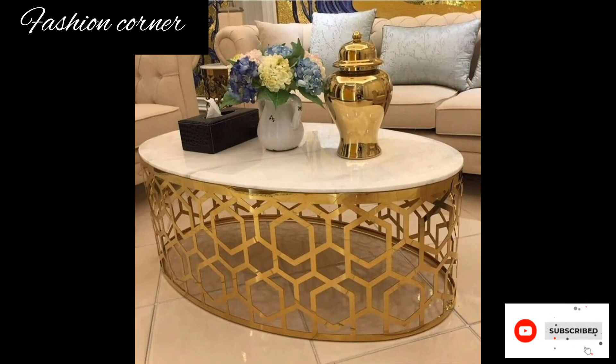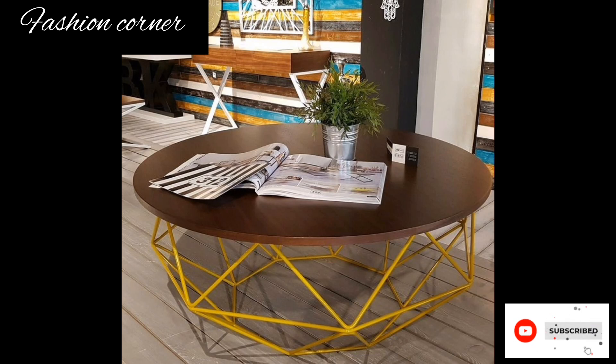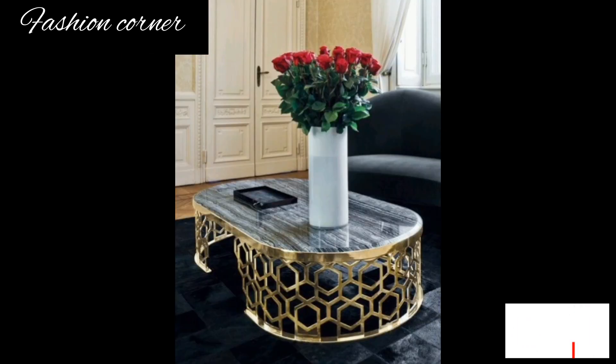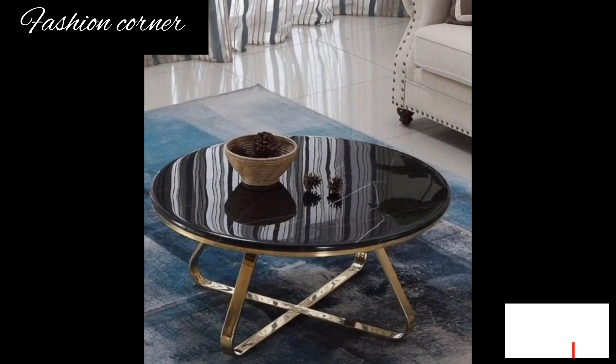Hi guys, welcome back to my YouTube channel Fashion Corner. Hope you are doing well. This is my new video — keep supporting and enjoy the video. Today my video is about coffee table.